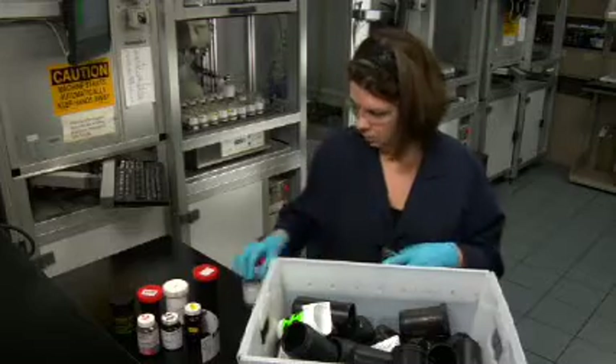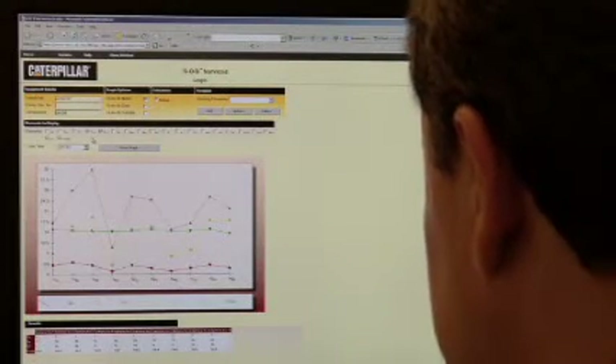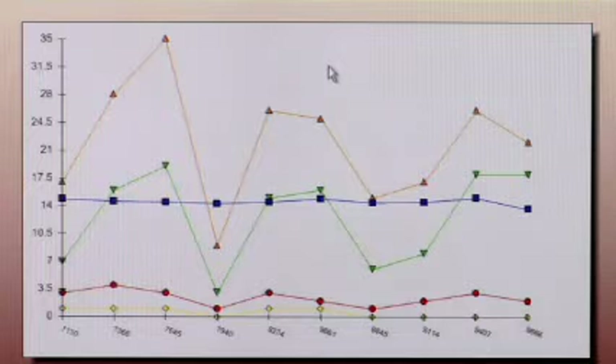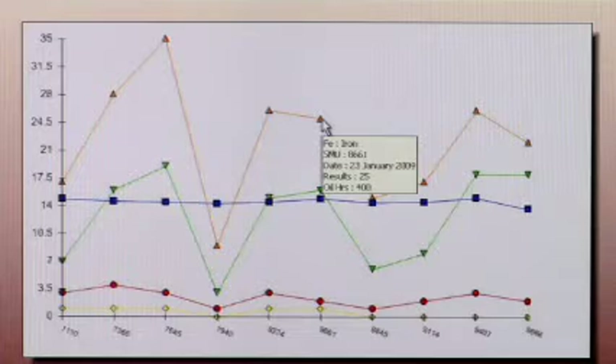In reality, we find that 5-10% of SOS samples can't be processed due to incomplete label information. Also, it's important for you, the customer, to follow a routine sampling interval. Most owning and operating manuals recommend routine fluid sampling intervals. This is because as you sample at routine intervals, you build up a trend of data over time which adds value to the data interpretation process with more meaningful recommendations.